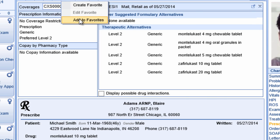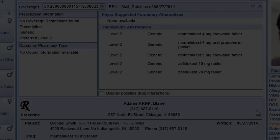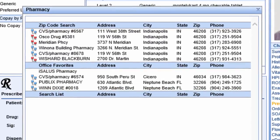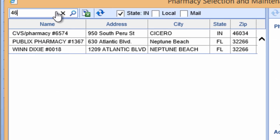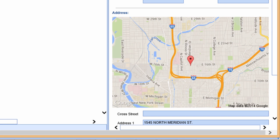Adding a medication to your favorites list couldn't be easier. A patient's recently used pharmacies and office favorites lists will automatically display, along with any pharmacy in the patient's zip code. You can locate pharmacies throughout the United States by searching by zip code and use Google Maps to help patients find their pharmacy.